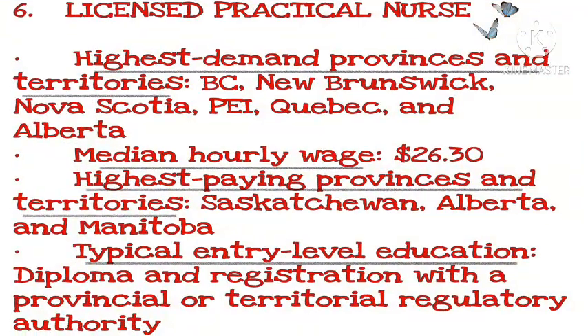Number 6: Licensed Practical Nurse. Highest demand provinces and territories: BC, New Brunswick, Nova Scotia, Quebec, and Alberta. Median hourly wage: $26.30. Highest paying provinces and territories: Saskatchewan, Alberta, and Manitoba. Typical entry-level education: diploma and registration with a provincial or territorial regulatory authority.